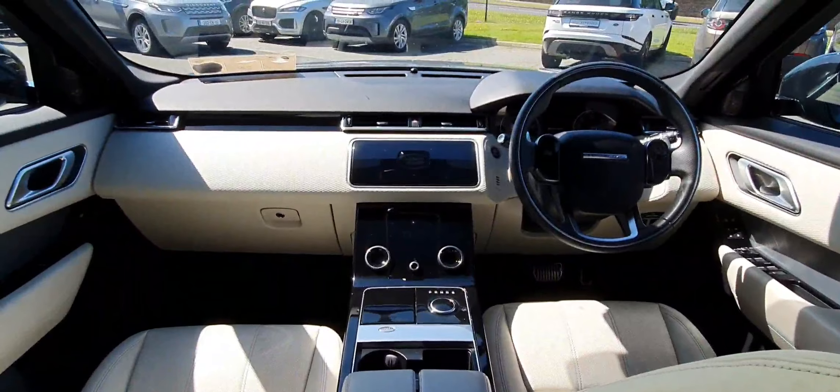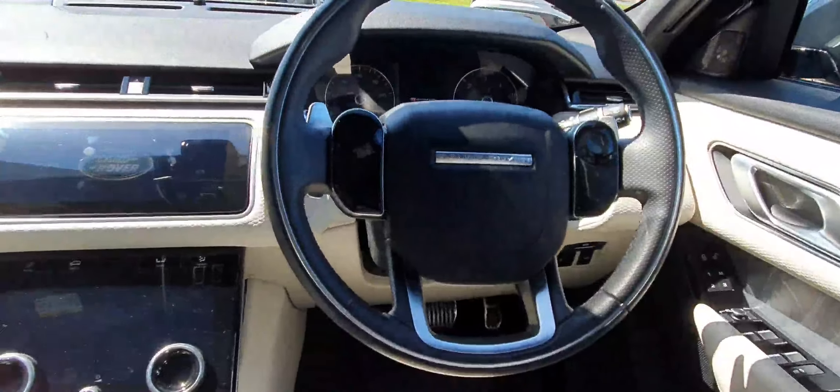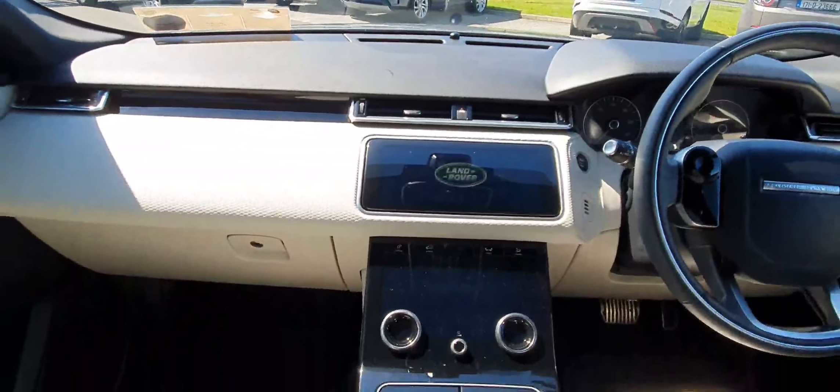The interior is finished in an ivory cream leather. It has a full multifunctional steering wheel and also a touchscreen control unit.